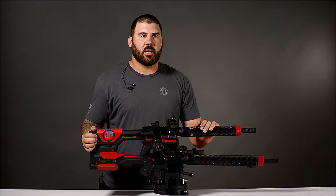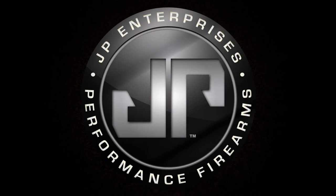Hi, this is Josh Frelick from JP's Shooting Team, and today we're going to spend a little time talking about how PCC — pistol caliber carbine — can be a great training tool for 3-gun.